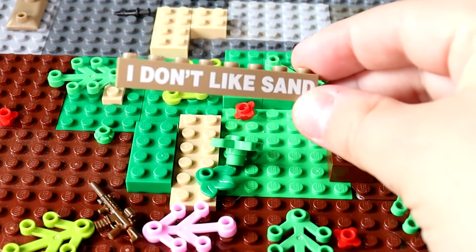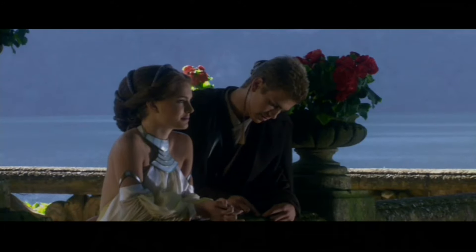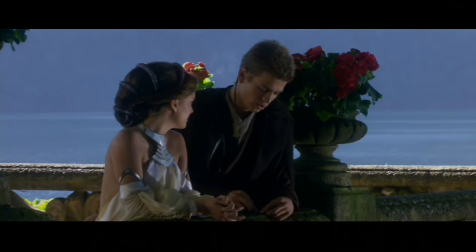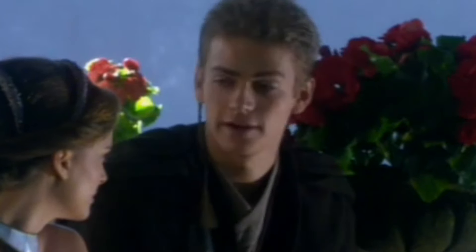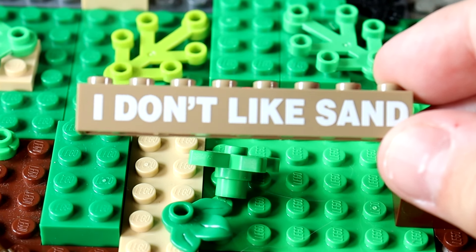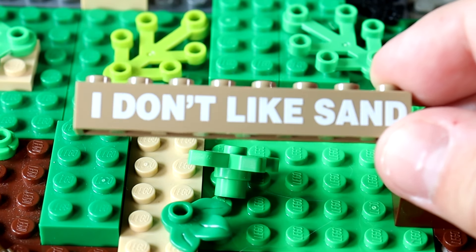On top of that, we have a nice little 'I don't like sand' stand. I don't like sand — it's coarse, rough, and irritating, and it gets everywhere. We can embrace our true dark side Anakin and go slaughter some Tusken Raiders, baby.